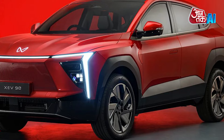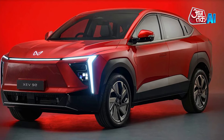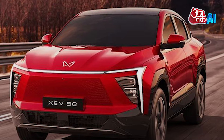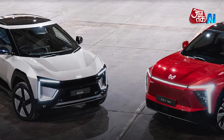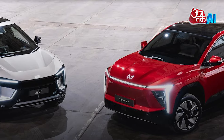Dimensions and Storage: The B6E has a length of 4,371 millimeters, a 455-liter boot, a 45-liter front trunk, and 207 millimeters ground clearance. The XEV9E has a length of 4,789 millimeters, a 663-liter boot, a 150-liter trunk, and 222 millimeters ground clearance.